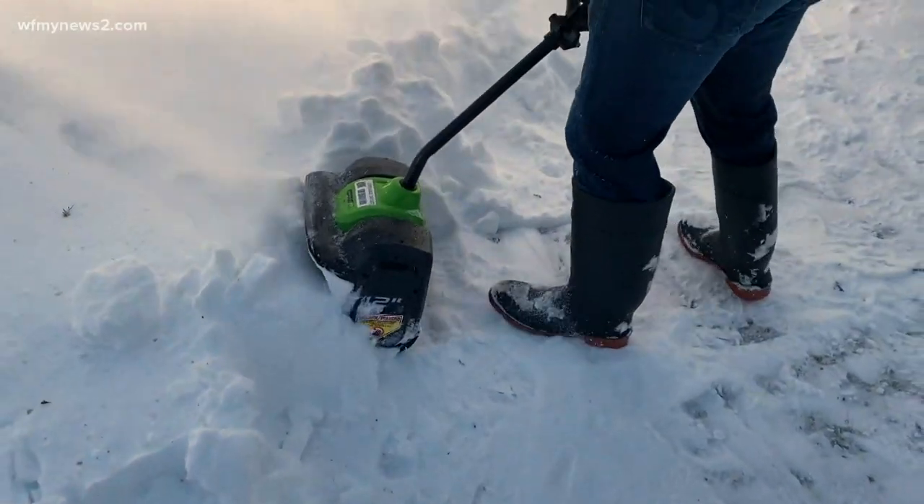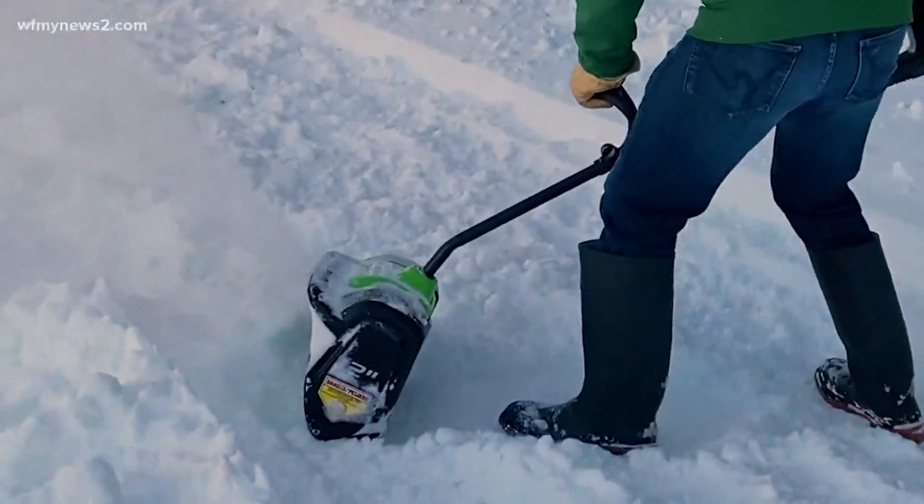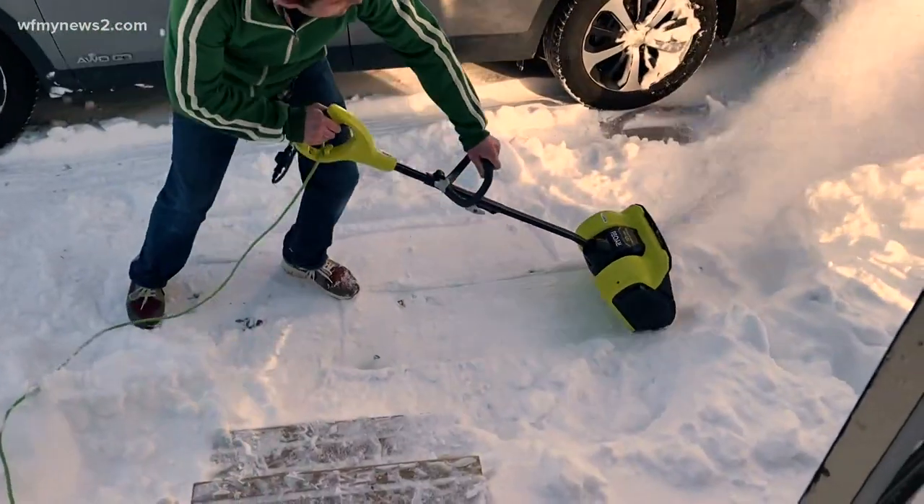A power shovel sort of looks like a light-duty snowblower, and it's really a hybrid between a snowblower and a traditional shovel. They're designed to go places where a snowblower would be overkill, like a short walkway or an elevated deck.